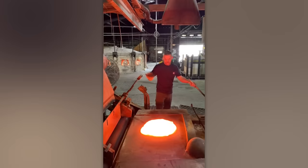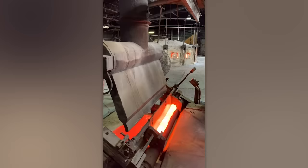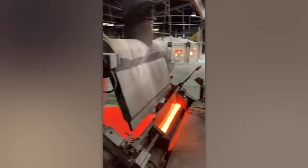While handling hot glass might appear simple at first glance, it's actually an incredibly demanding task. Luckily there's a dedicated machine that handles the glass rolling process.